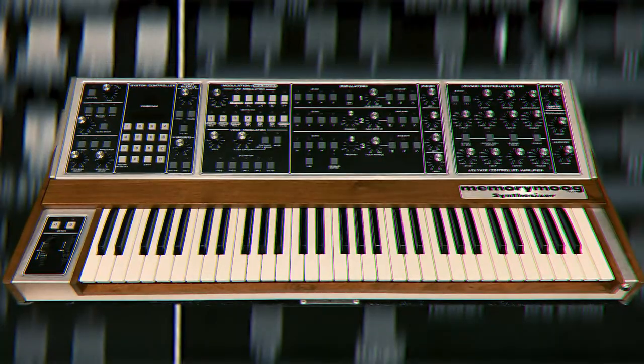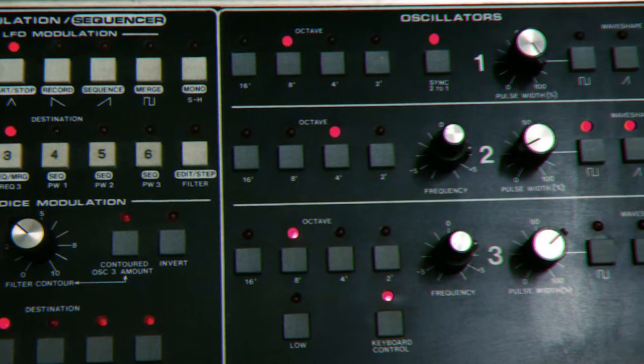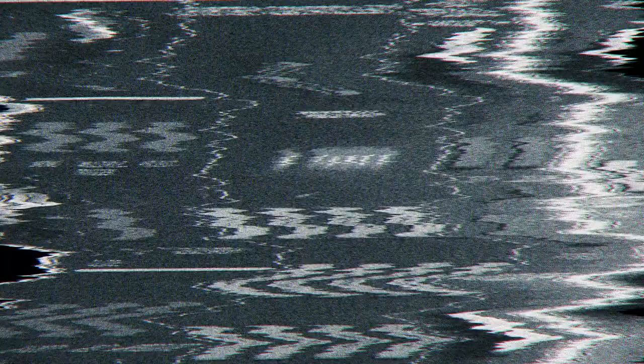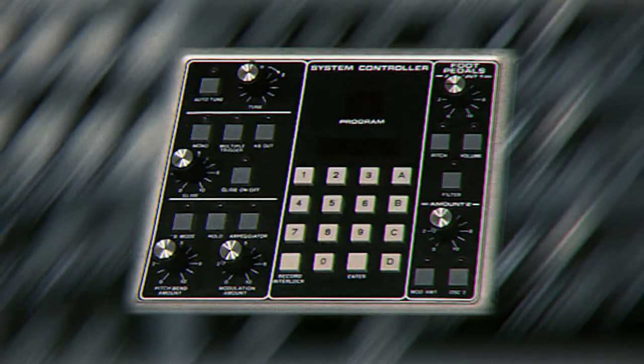The Moog Memory Moog — the godfather of the synth world. She's a tad buggy, but it doesn't matter when she sounds this good. The Memory Moog has balls like a rhino, and when it gets warmed up, it roars like a lion. It's like having an orgy with six Mini Moogs. From thumpy bass, ripping leads, to earthy pads, the Memory Moog is a collector's fantasy.